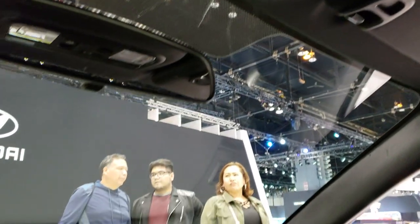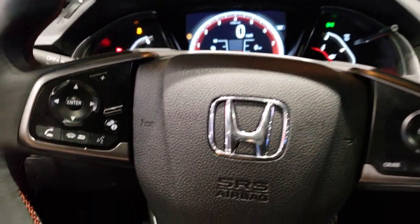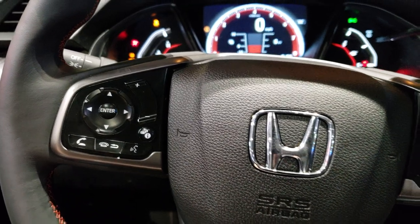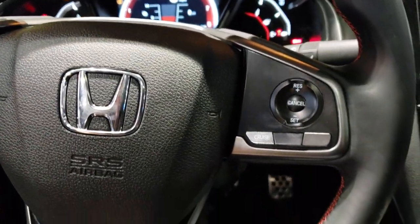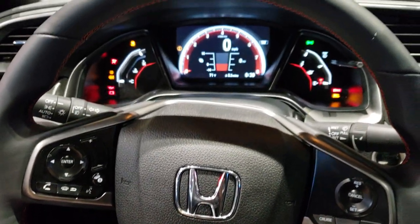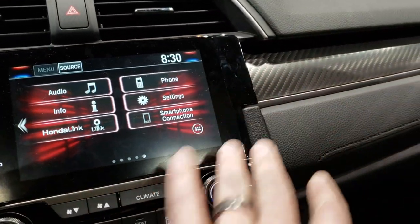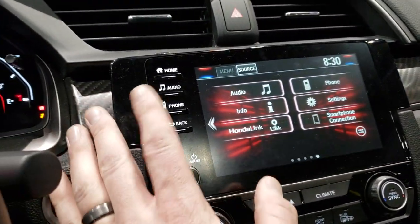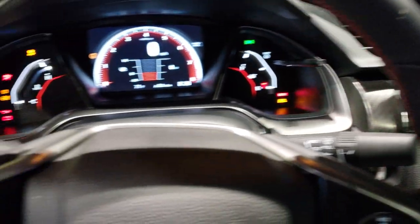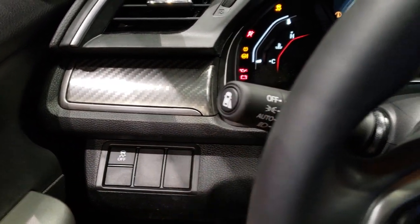Actually decent headroom in this vehicle. Comes with the leather-wrapped steering wheel. You get Bluetooth controls on the left and cruise controls on the right. You get the red stitching on the steering wheel. Actually a really comfortable car. I really like the carbon fiber on the dash here — it's on both sides of the radio. You've got your stability control off button and your auto headlamps.